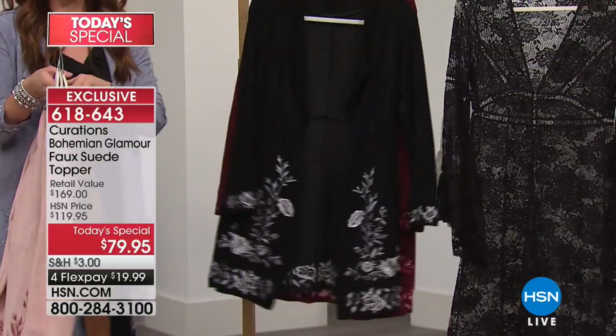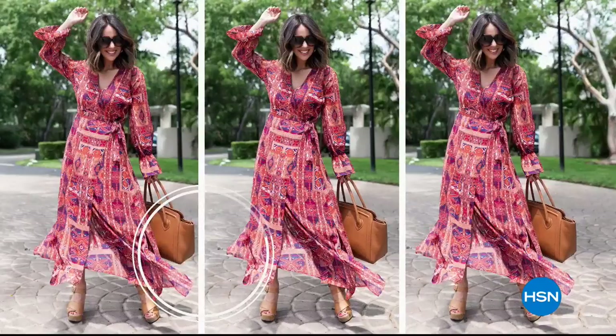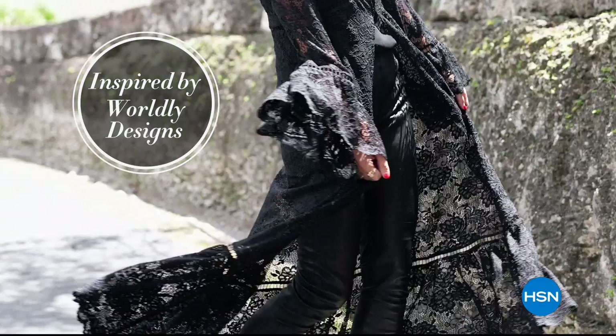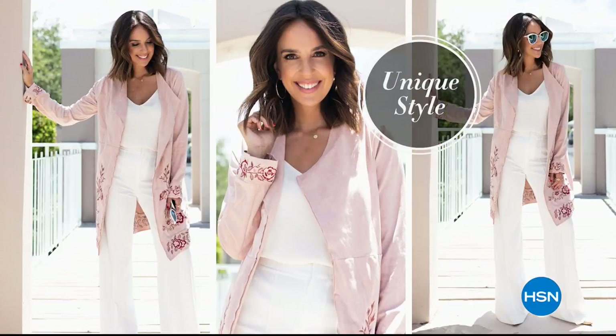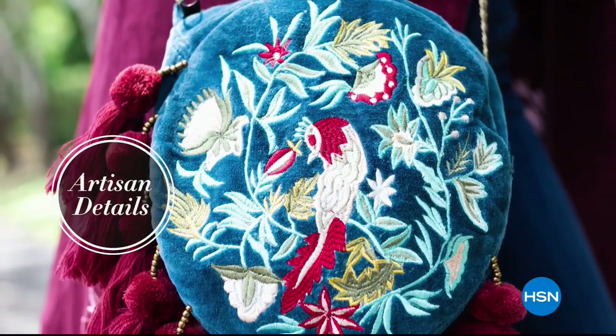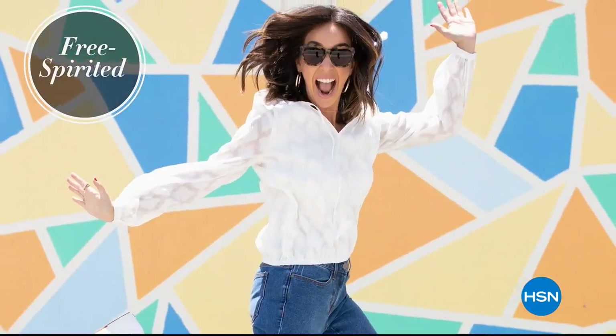Available in extra small through 3X. This is your best buy of the day — your one opportunity to get this absolutely gorgeous topper. We have all of the coordinating pieces to go back with it as well. This is from Curations, an HSN exclusive line that brings you all of the easiest-to-wear, must-have looks for the new season.